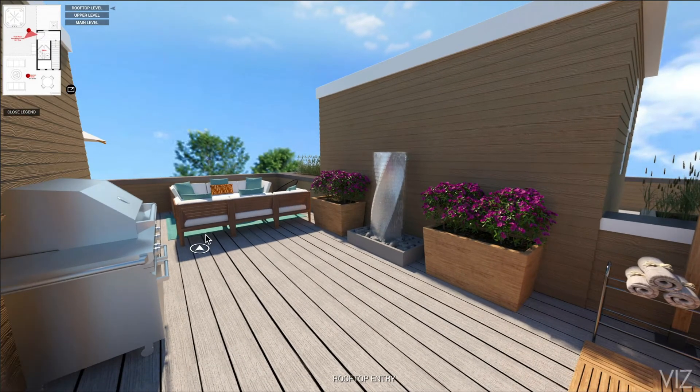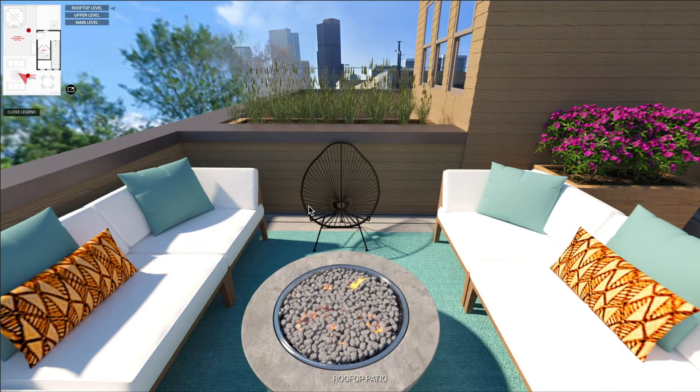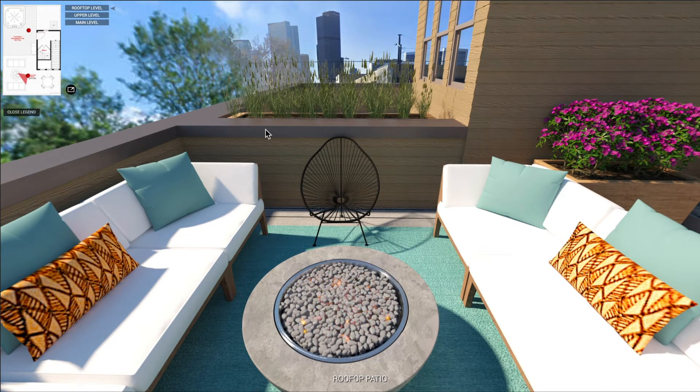Let's go check out the seating area. Here you can look at the fireplace or get an idea how the downtown views line up with this particular property.